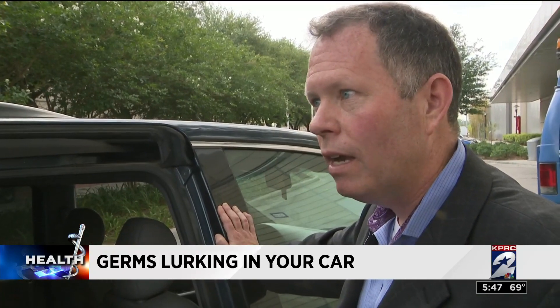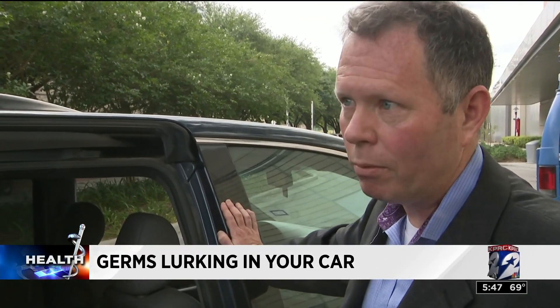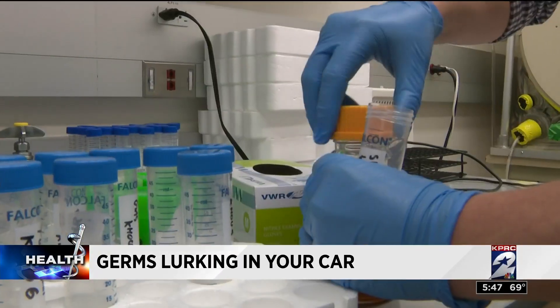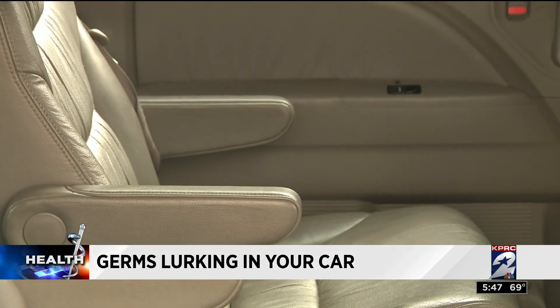So what all lives in here? I'd specifically be looking for C. diff, because that can cause disease in vulnerable people — the elderly, people who have been hospitalized with antibiotics. Other common bacteria like E. coli and staph may also be present.